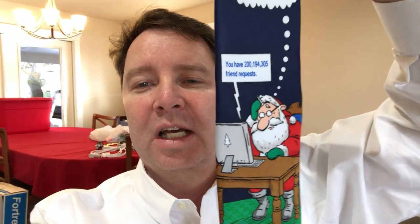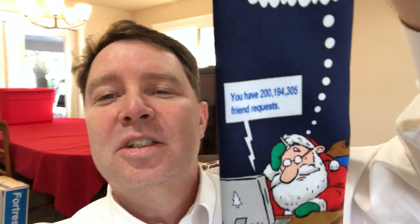And here is another one of my ties. It's Santa Claus looking at a computer screen. What does it say here? 'I knew this Facebook thing was a bad idea.' And then it shows how many friend requests Santa Claus has. There is the next tie.